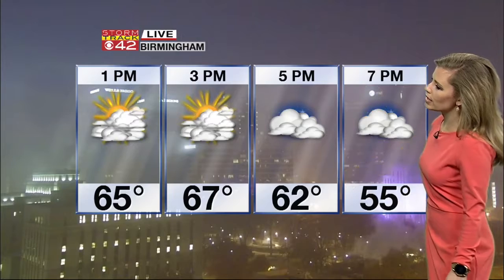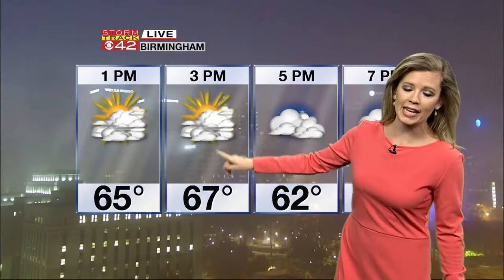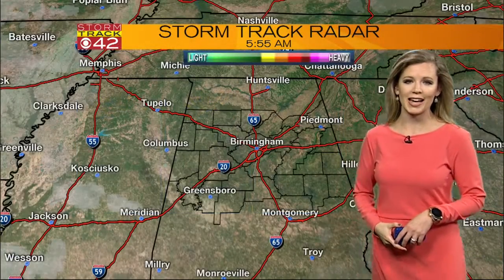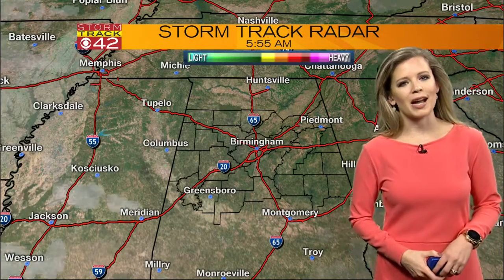Notice the fog in downtown Birmingham right now. Once the fog moves on out of here, we are going to warm up — 67 by 3 p.m., and then we'll be well on our way to 70 degrees this afternoon. That is way warmer than it could be this time in December.